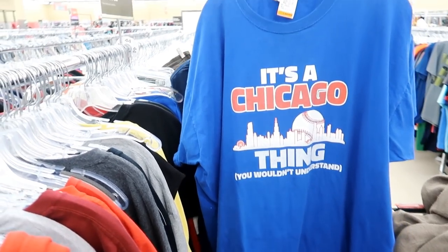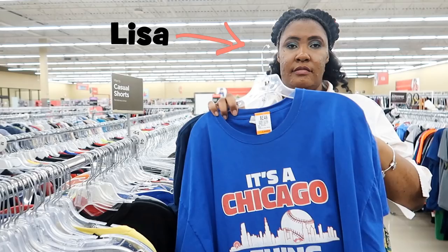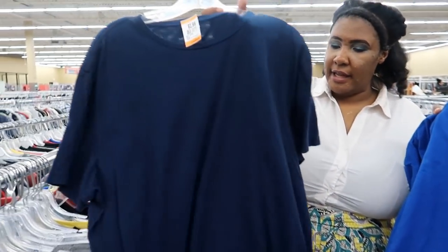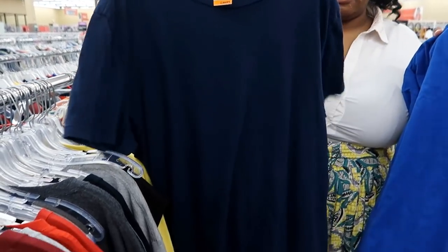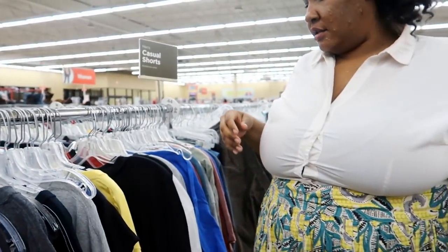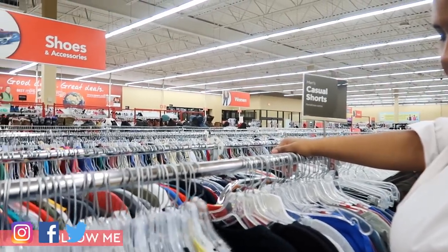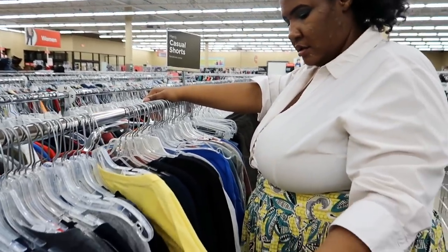We have some t-shirts to work with. This is my sister Lisa. Show her some love in the comments for being a great sport about being our first plus-size model. We're looking for tops that fit at the chest area but not in the belly area.